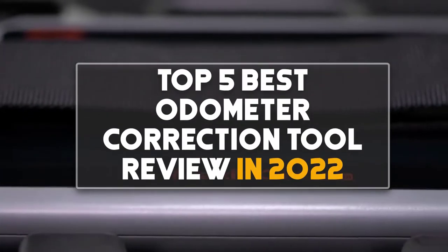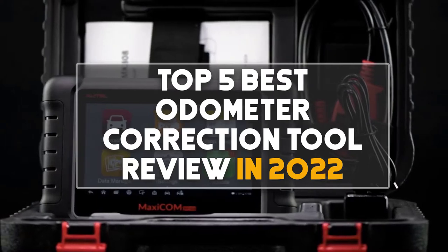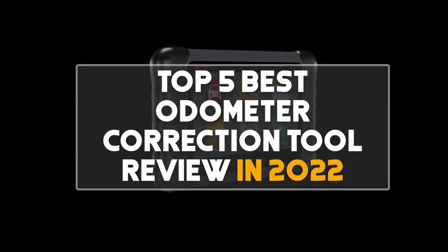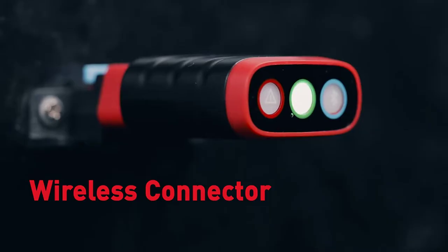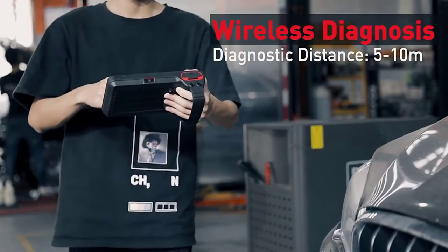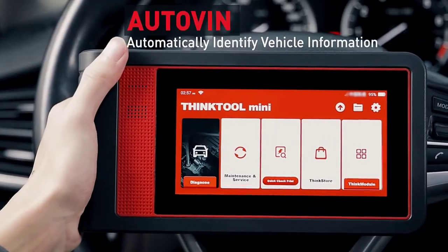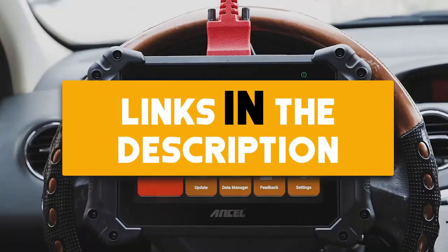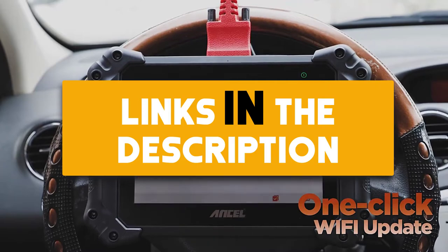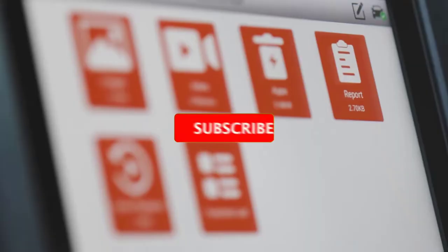Hey guys, in this video we are going to be checking out the top 5 best odometer correction tool reviews in 2022. I made this list based on my personal opinion and research, covering quality, features, durability, price, and more. If you want more information and updated prices on the products mentioned, be sure to check the links in the description below.